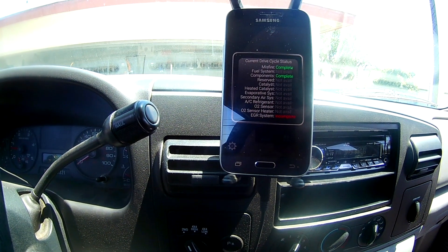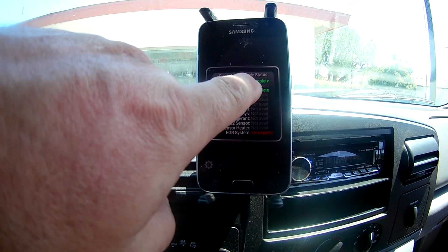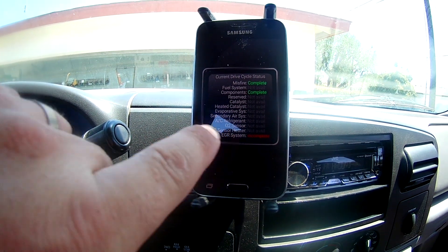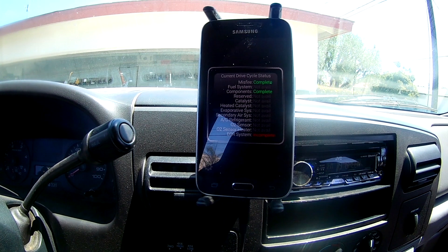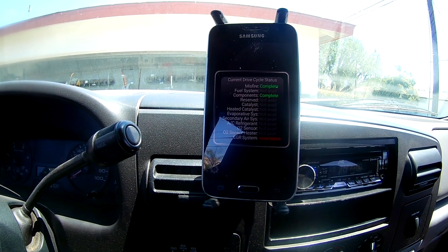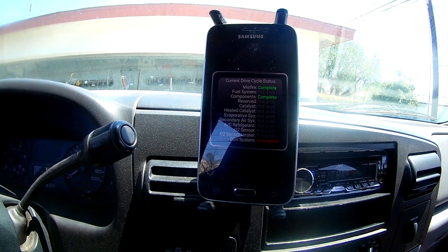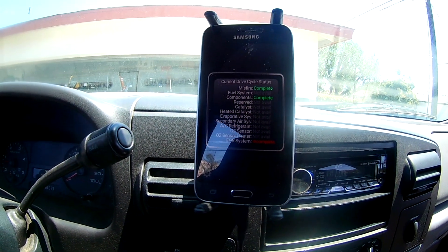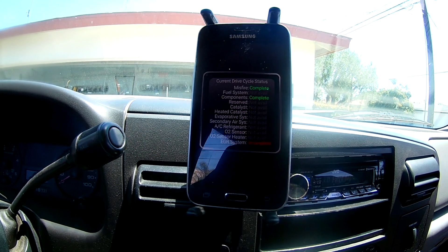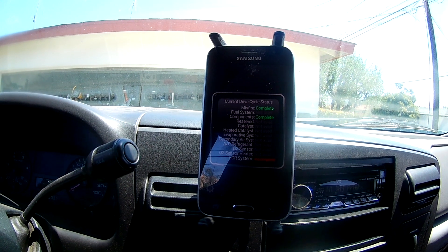I've only driven this thing about four or five miles and I can already tell the engine's running smoother — and this never happened before. It could be a coincidence since I also changed the oil, but the oil that was in there wasn't very old and I've always used synthetic, so I don't know. Last thing I have to do now is get it to pass smog. I've got the VCM IDS clone coming in — fake one — but we'll see what happens.